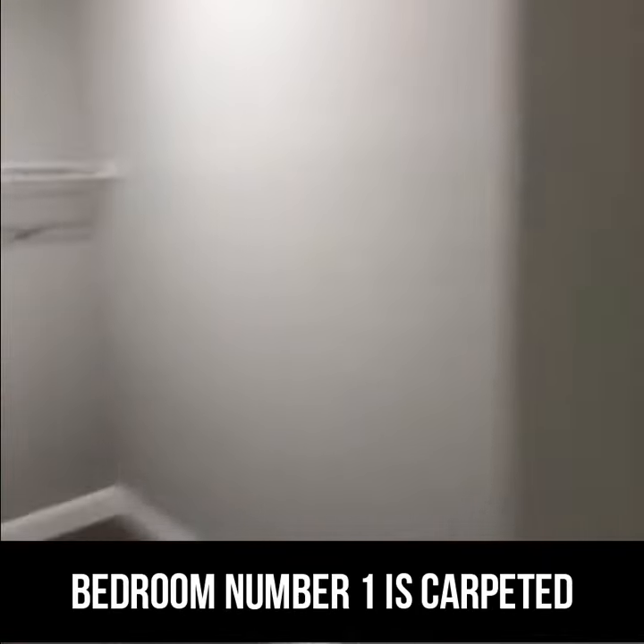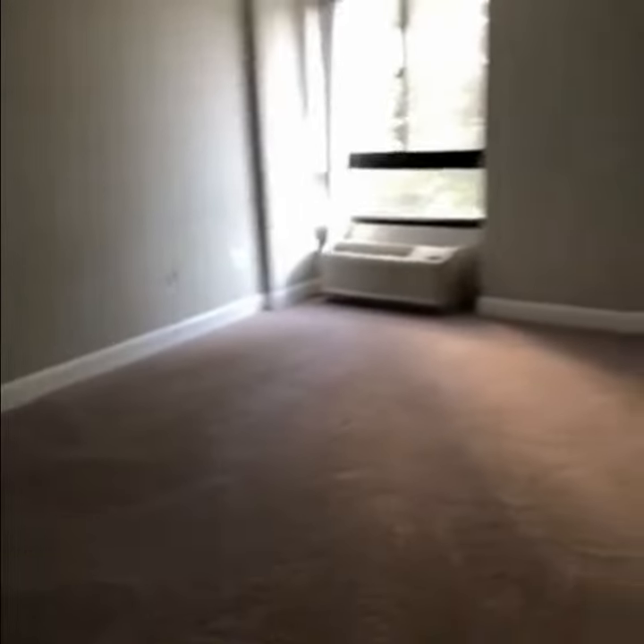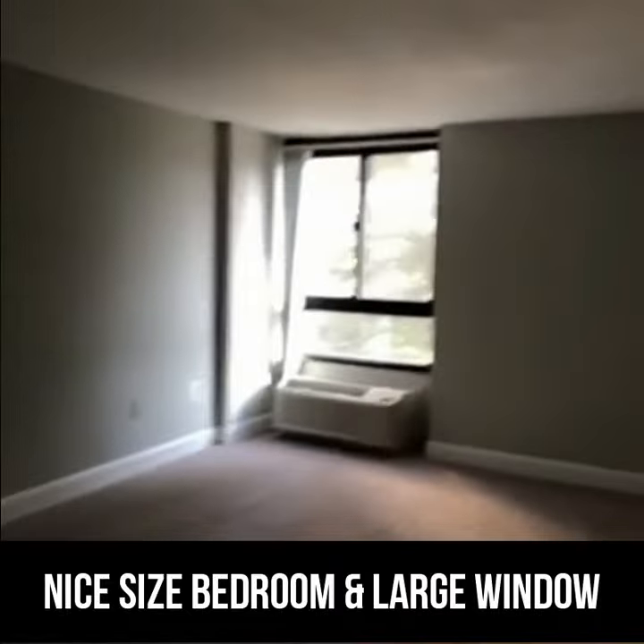Bedroom number 1 is carpeted and has a large walk-in closet. It's a nice size bedroom with a large window.